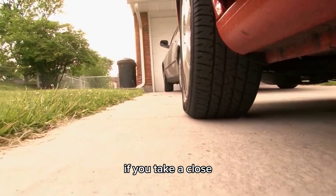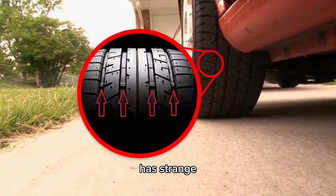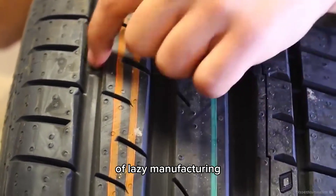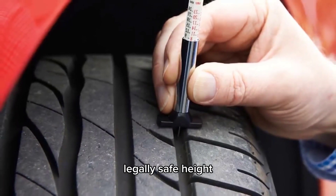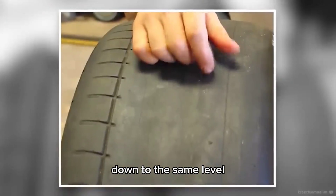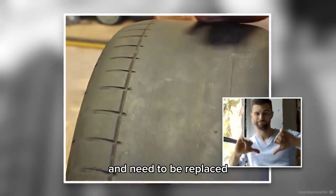Number 9: Tire Bumps. If you take a close-up look at a car tire, you'll notice the rubber between each tread has strange little bumps sticking up at intervals. These bumps mark the minimum legally safe height for your tire tread. If the tread is higher than the bumps, you're in the clear. If the tread is worn down to the same level as the bumps, your tires are no longer roadworthy and need to be replaced.